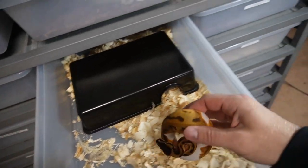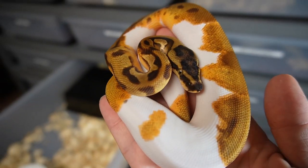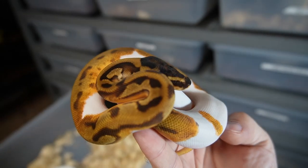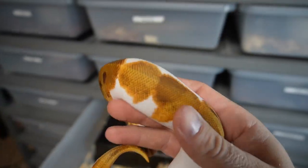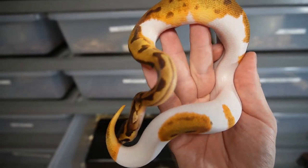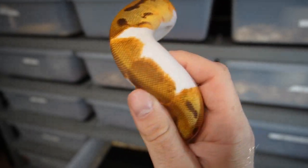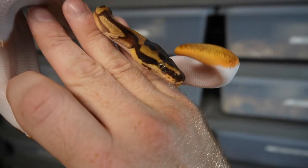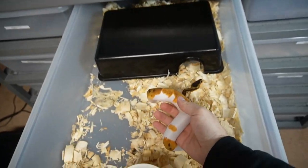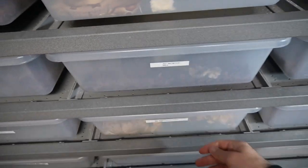Here we go. This is a Justin Kobylka ball python — it's a leopard orange dream enchi pied — and really, really awesome colors, bold colors on this one. Nice oranges, nice yellows, nice black striping, really wicked eyes on this one. Just a really clean snake all the way around, so really excited to have him — possible future breeder, even though I don't really have much to put him to yet. We'll see what happens.